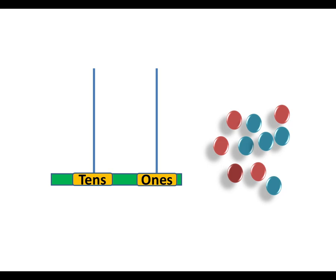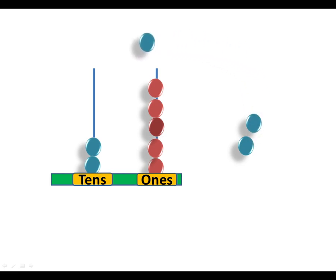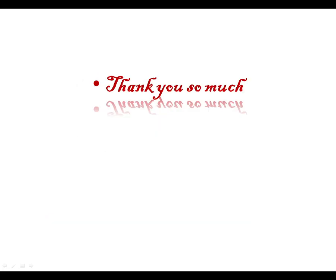Next abacus. How many tens are there? Let's count the ones: one, two, three, four, five — five ones. In the tens slot, there are five rods — five tens. Five tens and five ones: fifty-five. Okay, thank you so much.